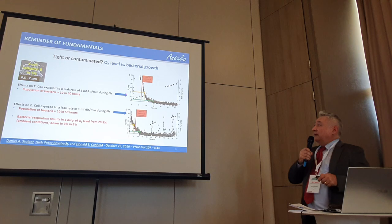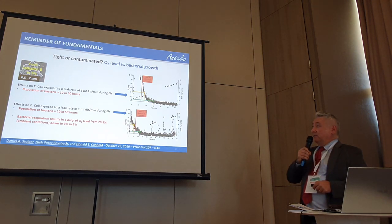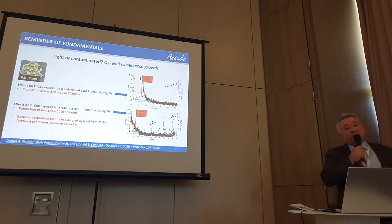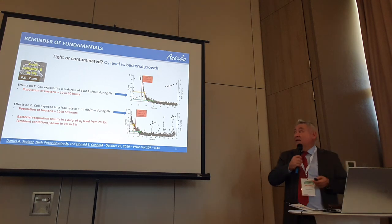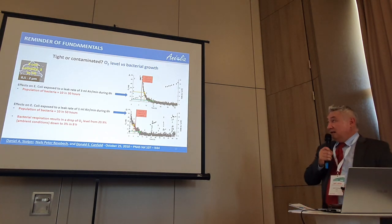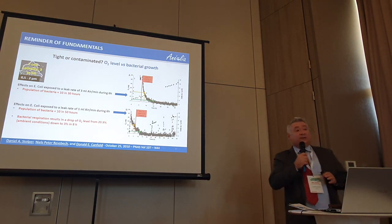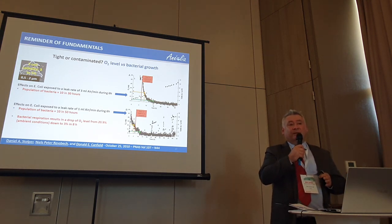But what happens in certain conditions? In this study, in 30 hours there is a multiplication of pathogen cells by 10 — not negligible, only 30 hours later. By reducing the flow of oxygen injection, you can extend this development to 50 hours. If I do a back-calculation of what the leak rate through the defect of my package should be to allow this mass of oxygen to enter, I arrive at about 3 mL/min in the first example and 1 mL/min in the second. This means my defect must be less than 30 micrometers.